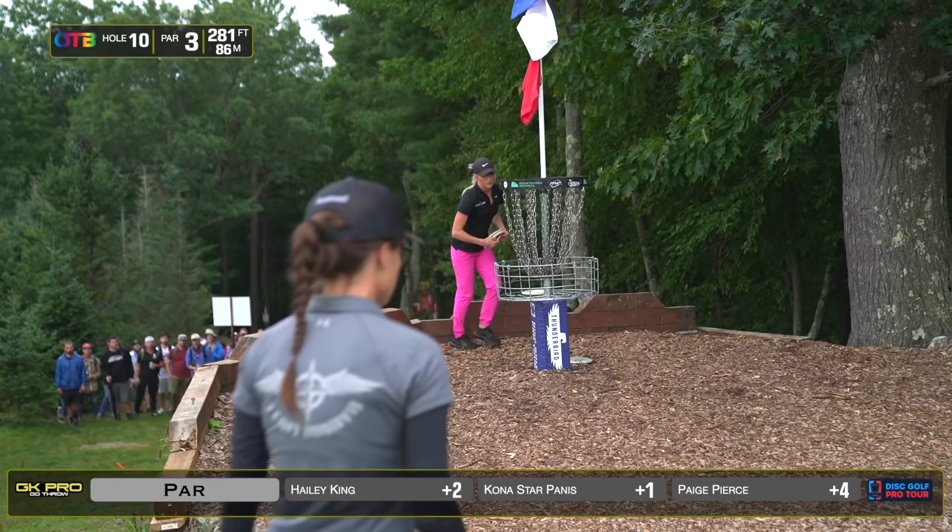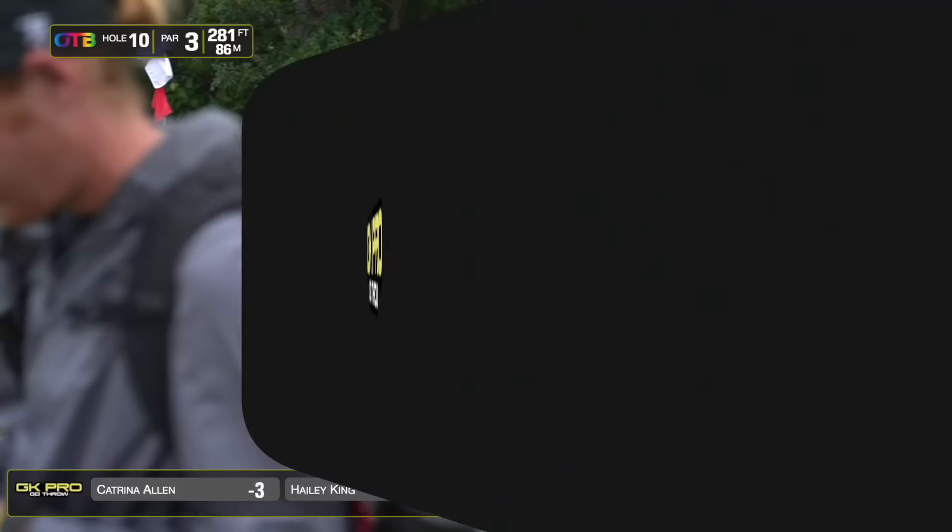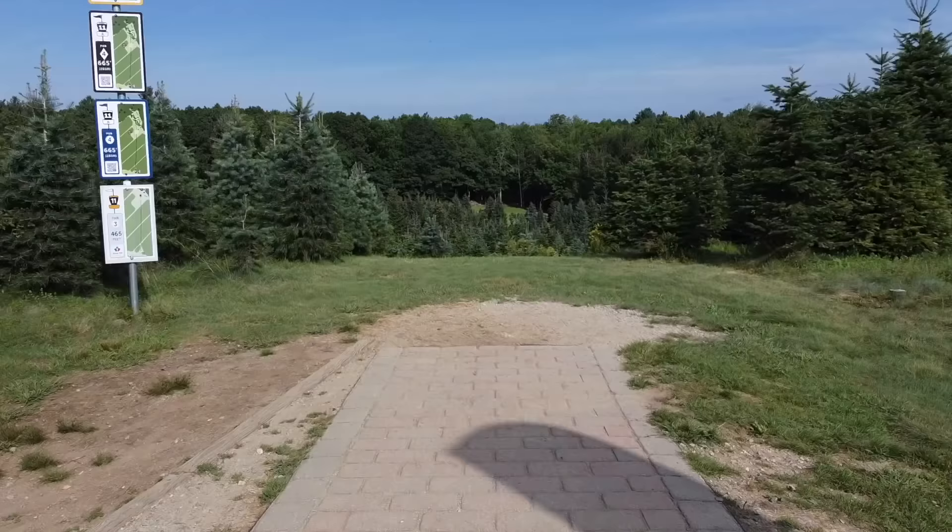It stretches out a lot, so it'll be interesting to see. It's definitely not over by any means. Any of these ladies can start a run out here to chase Katrina. There were only two birdies on the day on that hole. We got to watch Paige and Kat Mersch — also another big arm.